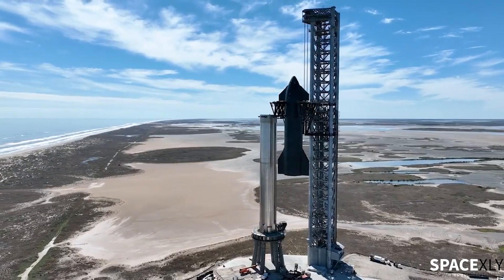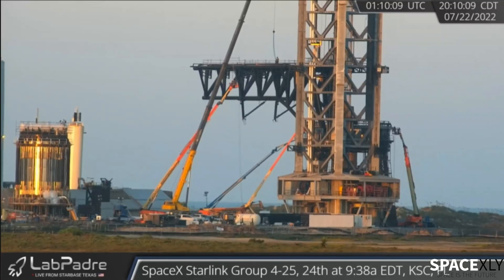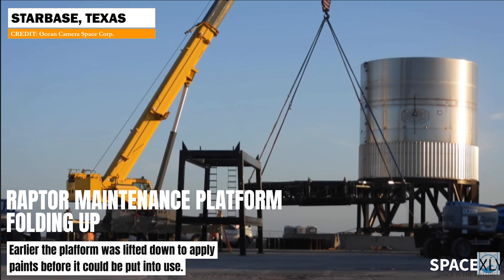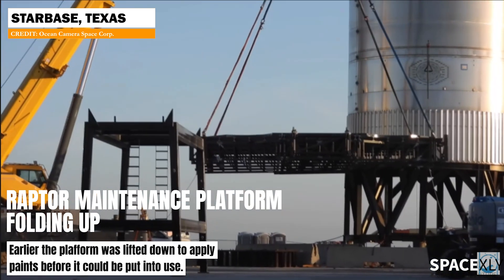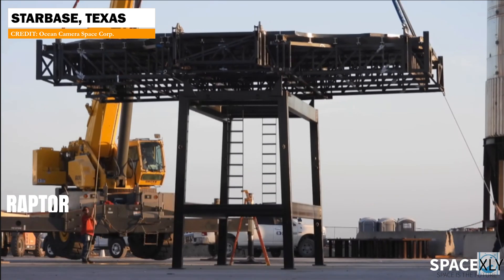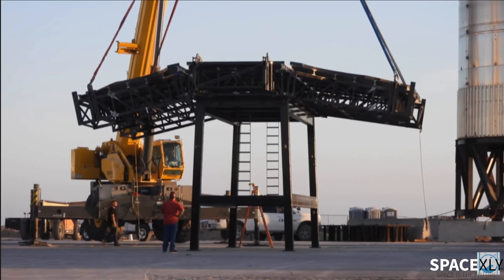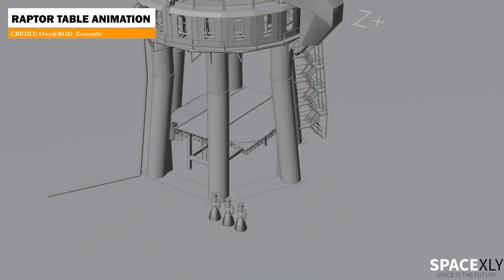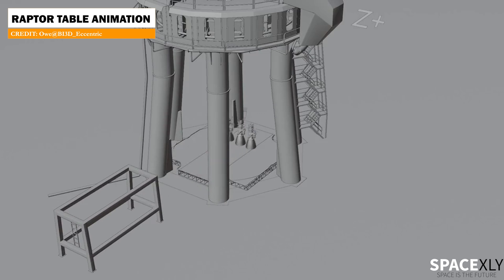Welcome to another video. Here is a quick update on what happened in the last 24 hours at Starbase. The raptor maintenance platform, which was unfolded yesterday to apply paint, was later folded back up and put on its support stand — that is a big table. Here is an animation of how it might work under the orbital launch mount to get access to the engine bay of the booster.